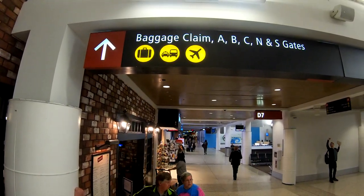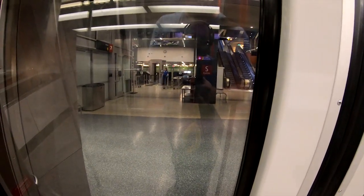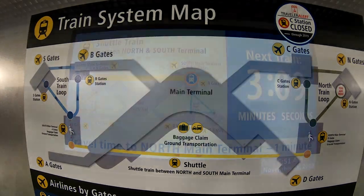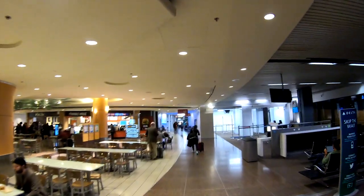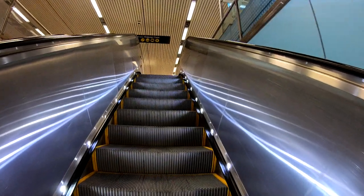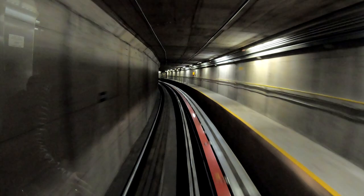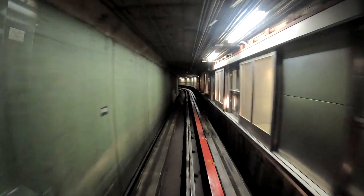SeaTac wastes no space, and efficiently packs 70 gates into a small footprint. Getting around is as simple as possible, given the complexities of multi-carrier travel like this, and when you travel through Seattle, your experience should be straightforward and hassle-free. Even though this tour was filmed in the early morning before the sun was up, I hope it was useful to see Seattle's airport and get a feel for where to go and what to do. If you liked this video, please consider subscribing to Miles by Foot and commenting below. Special thanks to my wife Beth, who let me run around at 5 in the morning on a tight layover to capture this footage. Until next time, thanks for watching, and keep moving forward.